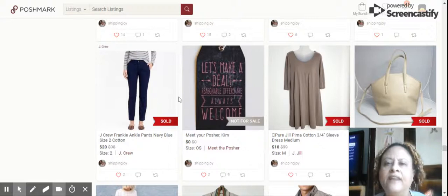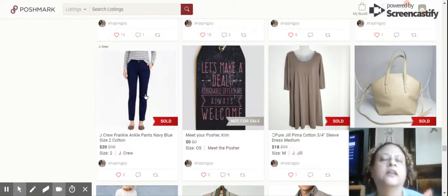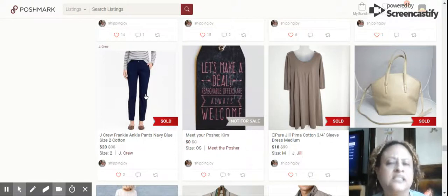Next up we have the J.Crew Frankie Ankle Pants in navy blue, size 2. This was an older tag for J.Crew, but J.Crew still sells well consistently for me. This sold for $20.